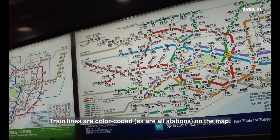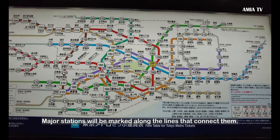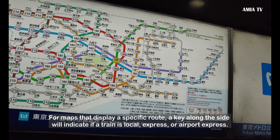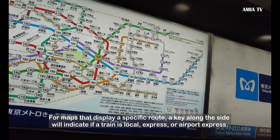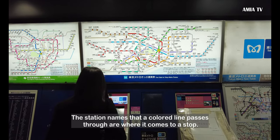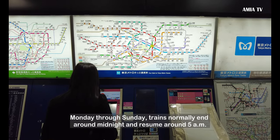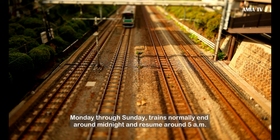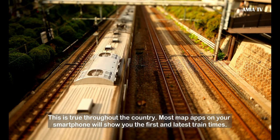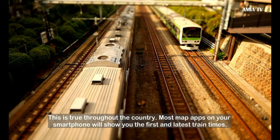Train lines are color-coded, as are all stations on the map. Major stations will be marked along the lines that connect them. For maps that display a specific route, a key along the side will indicate if a train is local, express, or airport express. The station names that a colored line passes through are where it comes to a stop. Monday through Sunday, trains normally end around midnight and resume around 5 am. Most map apps on your smartphone will show you the first and latest train times.